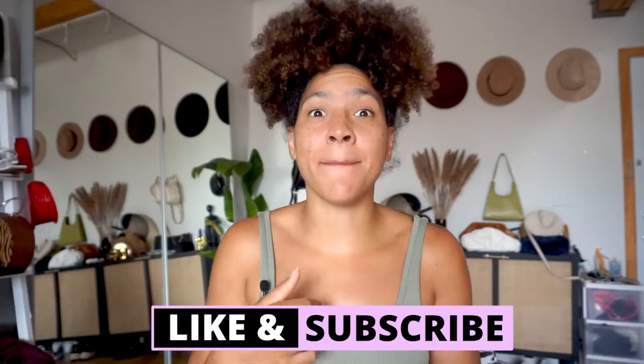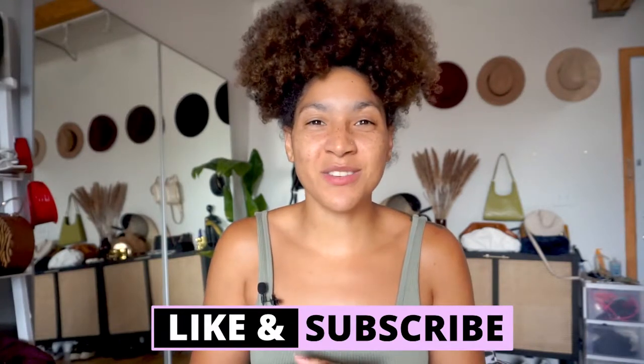If you haven't already, hit that subscribe button and make sure you turn the bell on to get notifications on my latest videos sharing tips and tricks for dressing your pear-shaped body to make you feel confident and amazing. As a fellow pear-shaped shorty, I get it — the struggle is so real. From websites basically catfishing you, to picking the wrong materials, to mixing and matching pieces. I've been in the blogging space for over seven years helping pear shapes pick the right pieces and really maximize their wardrobe.